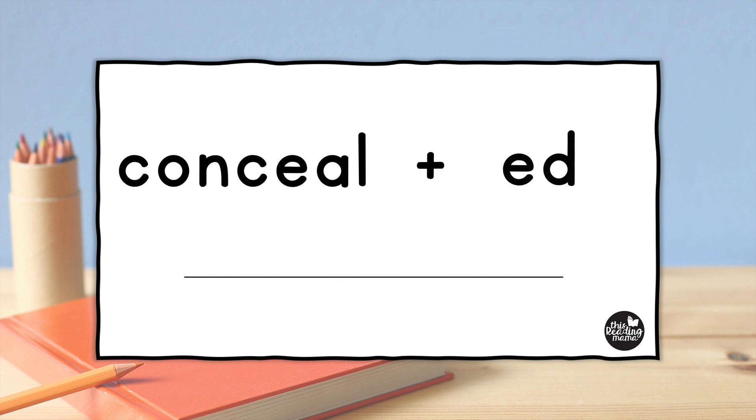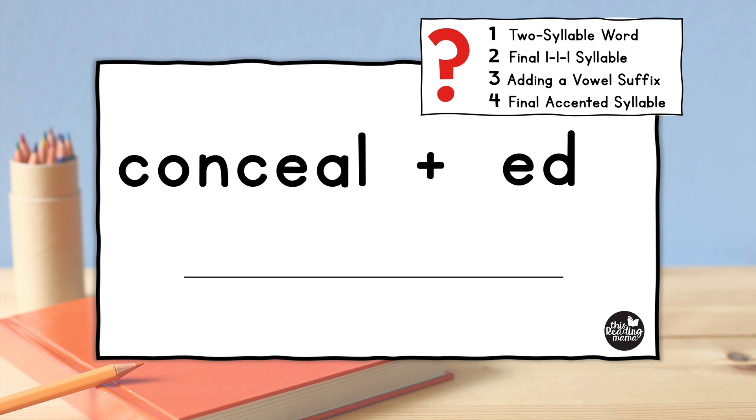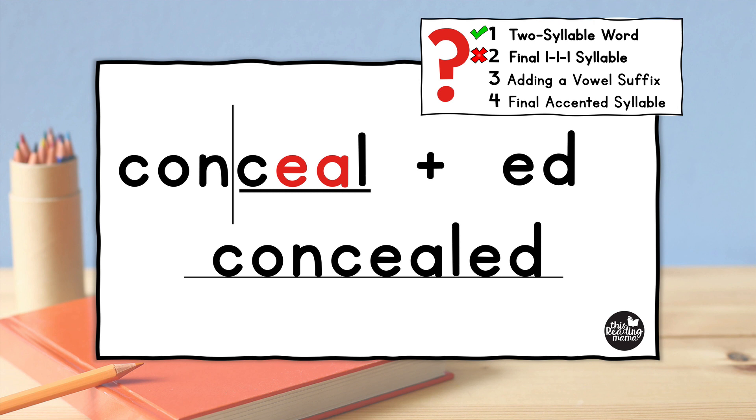Let's try another word. Let's say we want to add "-ed" to the word "conceal." We're going to ask ourselves those four questions to see if we have four yeses. First, do we have a two-syllable word? If your learners know how to divide words into syllables, they're going to discover that "conceal" is divided into two syllables. Second, is the final syllable a one-one-one syllable? I've underlined it here. We can see it is one syllable, but notice it has two vowels — it doesn't just have one vowel, it has two. So it is not a final one-one-one syllable. We don't even need to keep going down our list because we already know we're not going to have four yeses. So when we spell "concealed" with the "-ed," we do not need to double that final L.